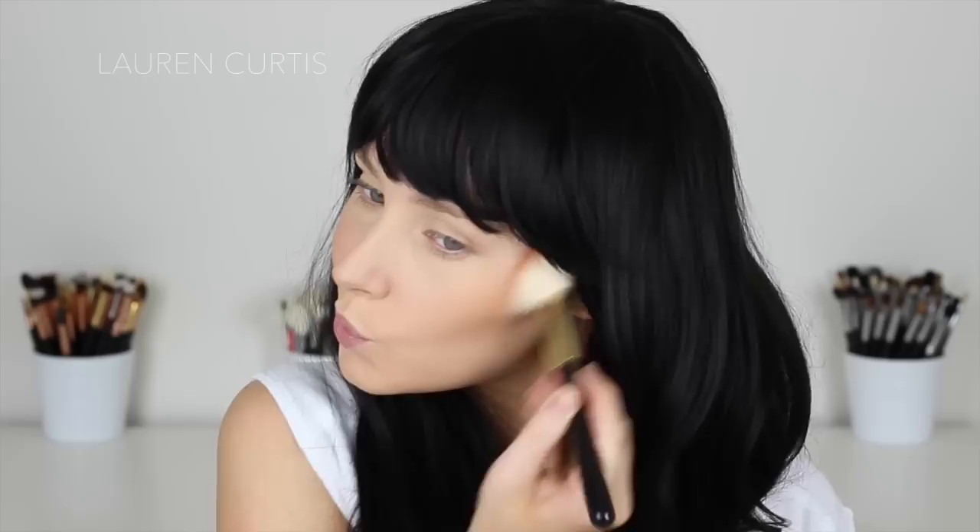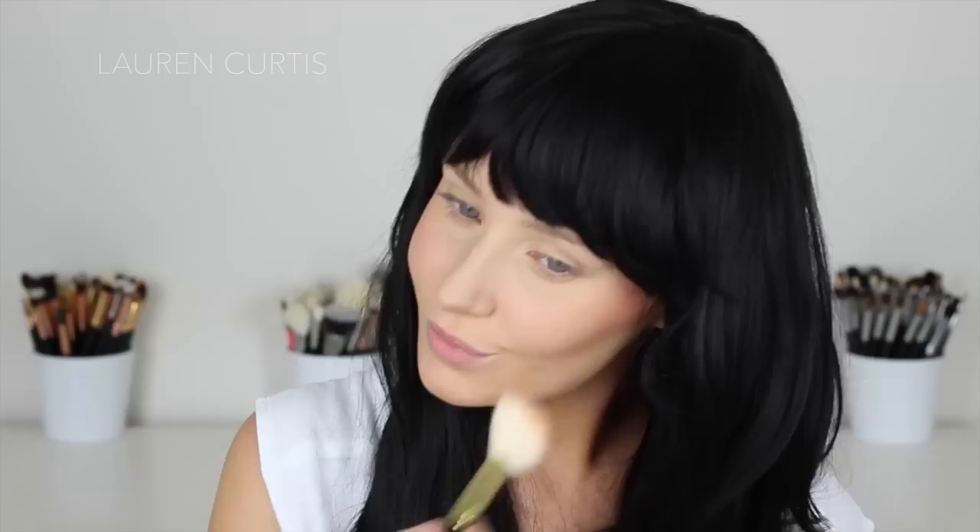I'm not really sure what to call this look or what to describe it as, but I had an idea in my head and I just went with it. So hopefully you guys like it. This is a NYX blush — I think it's called Cinnamon and I haven't used it before, but it is stunning. It looks really bright in the pan, but it comes out a very nice pinky, reddish, orangey shade. Very, very flattering.